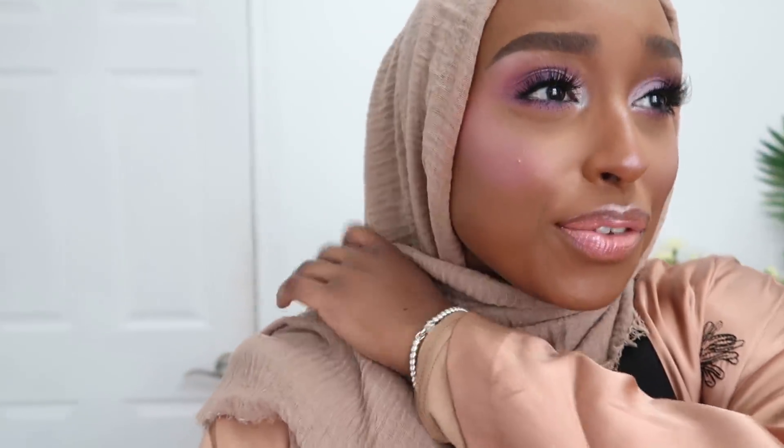Hey everyone, welcome back to my channel and welcome back to another daily Ramadan video. I think this might be the last one, depending on whether or not Eid is on Friday. This could be the last Ramadan daily, guys. How sad is that? If it is, I'm going to do a little more of a special video towards the end of it, but we shall see.